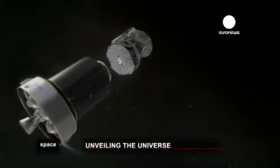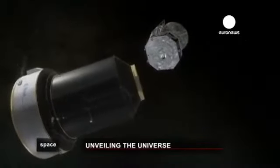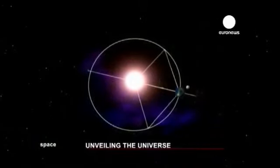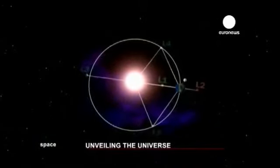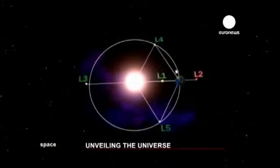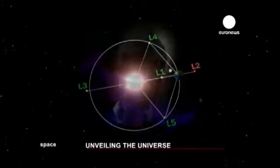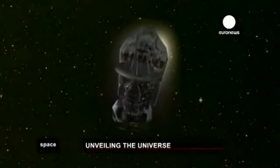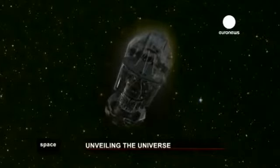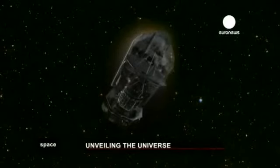Herschel was the first to begin its journey to a precise point in the solar system — the Lagrange Point No. 2. A zone 1.5 million kilometers from Earth, where the gravitational pull of the Earth and the Sun cancel each other out. That's where Herschel operates. The telescope can therefore continually point its instruments towards the observational field, with the Sun continually behind it.